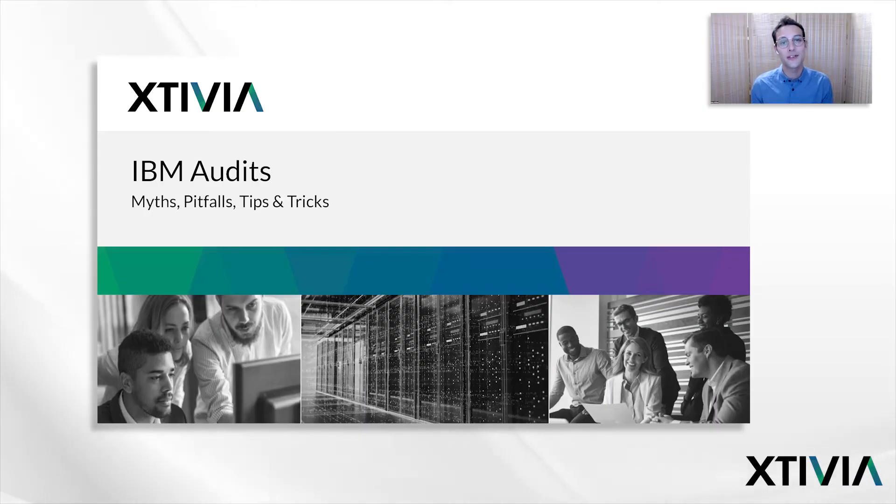Hello, and welcome to another Software Snacktime snippet presented by Xtivia. This is the second in our multi-part series on IBM Audit Myths, Pitfalls, Tips, and Tricks. We're joined today by the CEO of the Stones division at Xtivia, Amir Shalev, and the director at ITAA, Kun Dinyoung. So with that, let's get into some more myths and pitfalls.